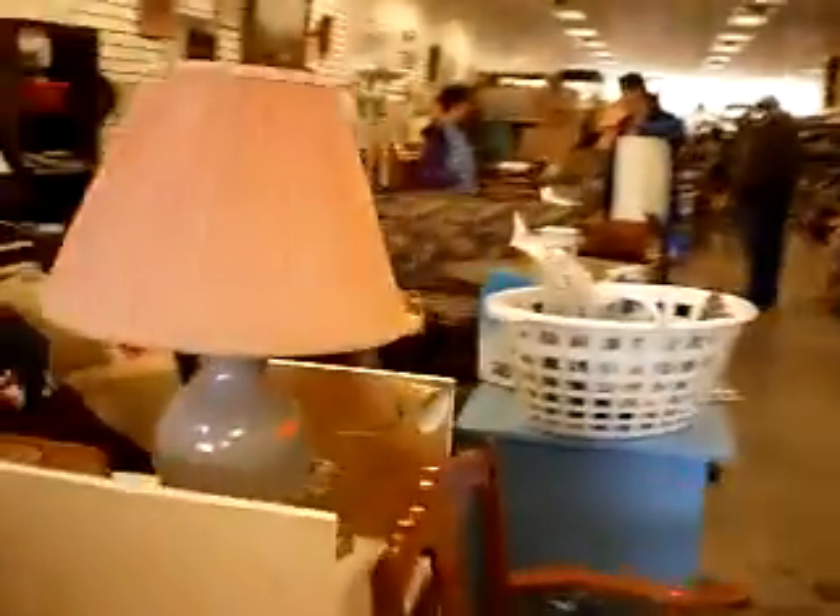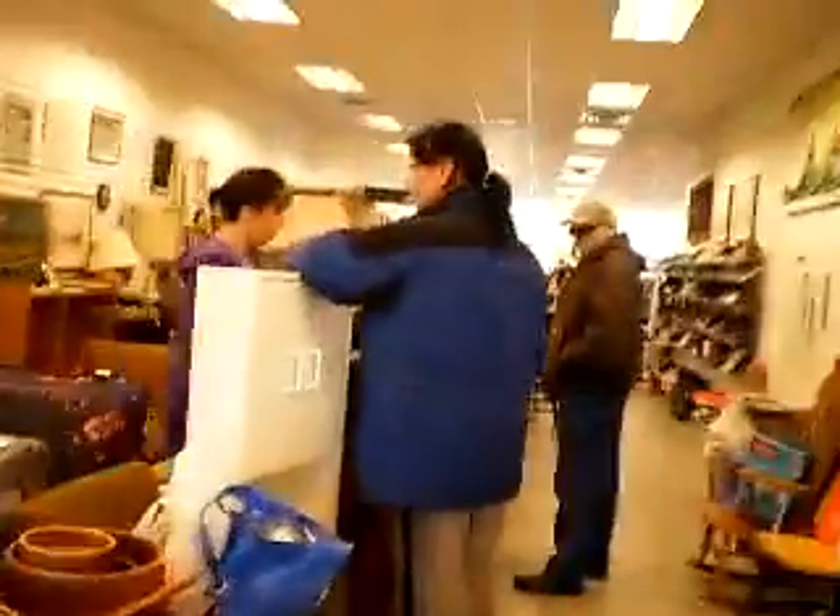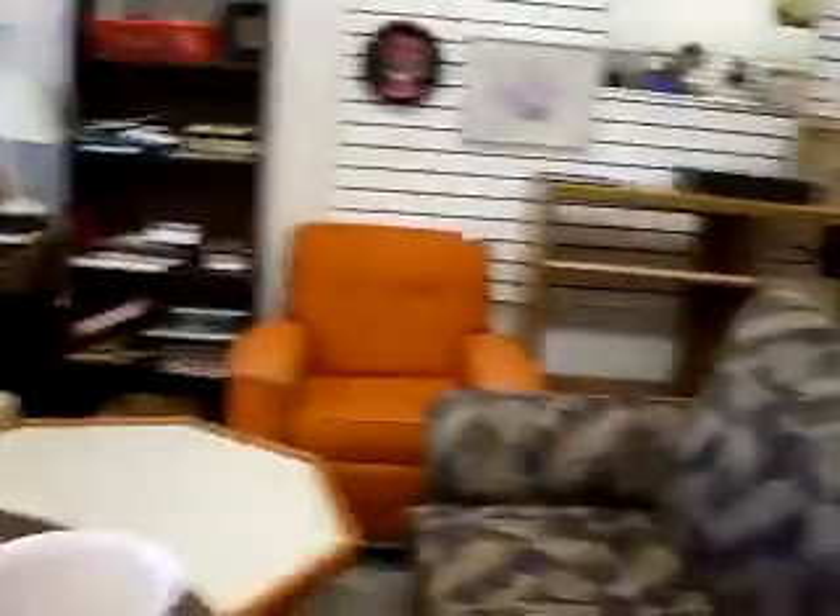Alright guys, that's pretty much all I see in here for right now. I will get back to you again the next trip I come in here and share all my goodies with everybody. So everybody take care and I'll talk to you later.